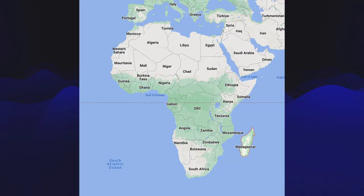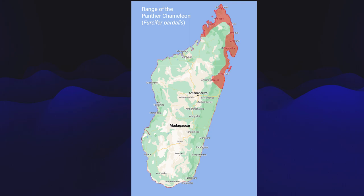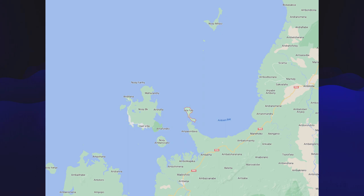Panther chameleons come from the huge island of Madagascar off the southeastern coast of Africa. They inhabit a wide range in the northern half of Madagascar, mostly around the coasts. If you've heard the locales Nosy Bay or Nosy Faly, these are islands — "Nosy" is the Malagasy word for island. Each of the panther chameleon locales has a different color palette. For example, one locale may have a red base, another may have a blue base, but the red ones aren't ever going to turn blue.